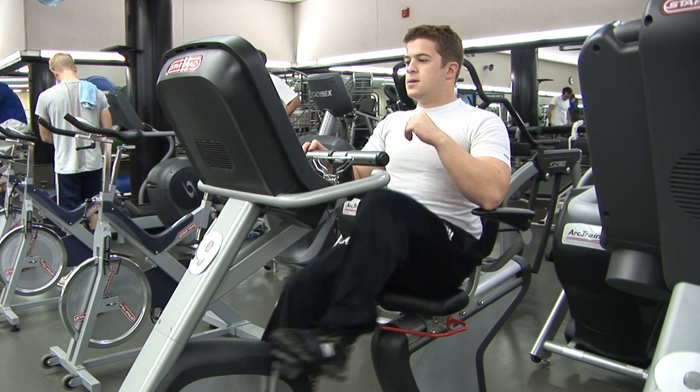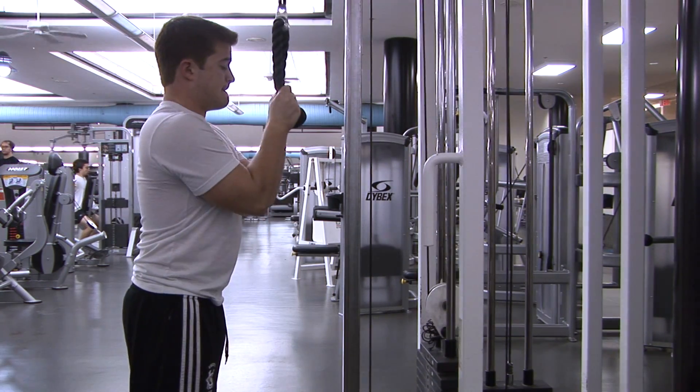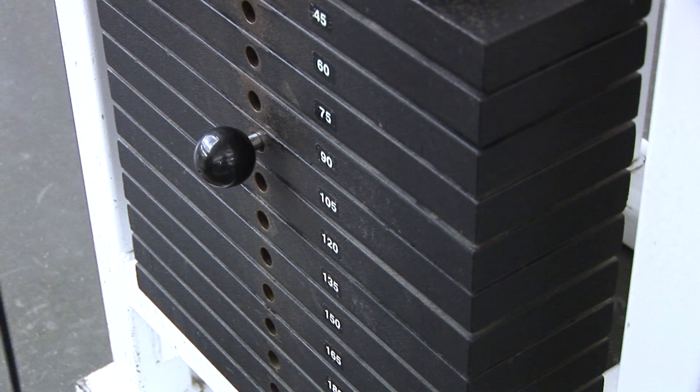Adam McDonald considers himself a very athletic person. He plays on UNC's club rugby team and works out at least five times a week. But according to his body mass index, McDonald is overweight. What's interesting is the word overweight — I am heavy for my height, but I wouldn't consider myself unhealthy.